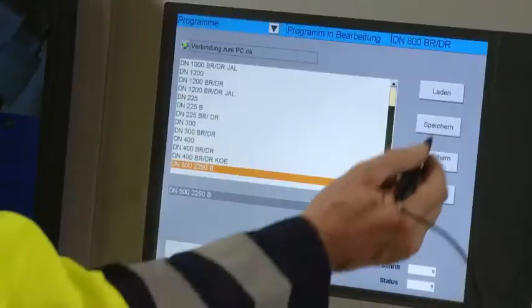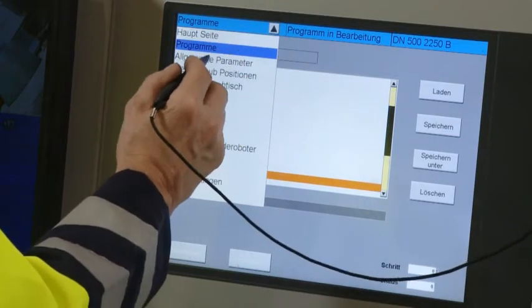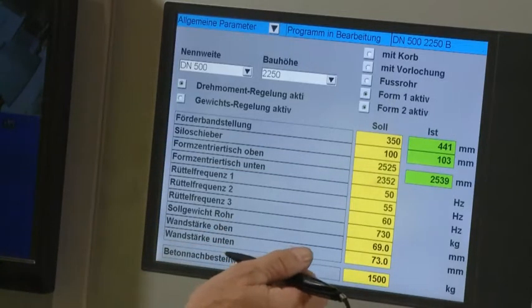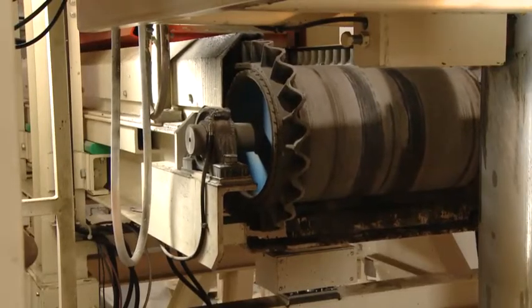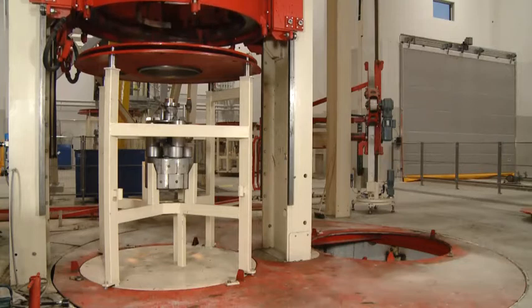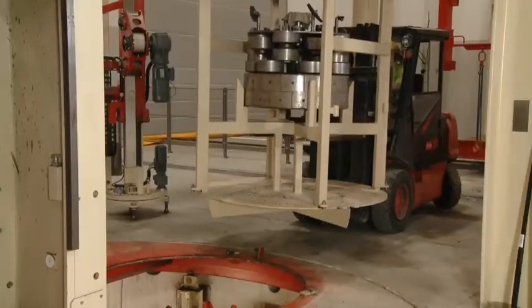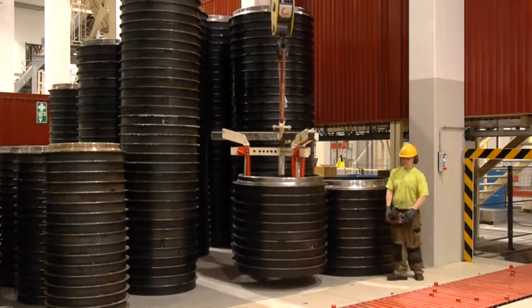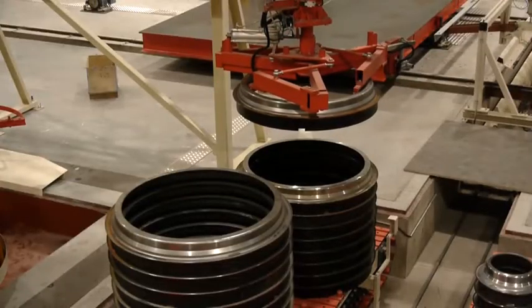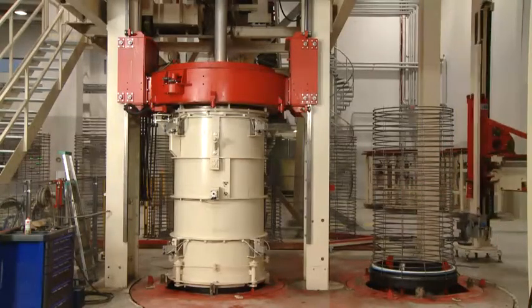The selection of recipes stored in the process control system is all that is required when changing nominal diameters, and many of the hardware functions are set automatically. For instance, the concrete feed unit moves to the new position and the slider of the concrete silo is readjusted. The size change system is not only used for rapid retooling, but also for the transport and storage of compacting tools. After only a short retooling phase, automatic serial production can start again.